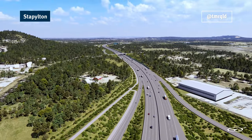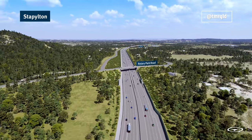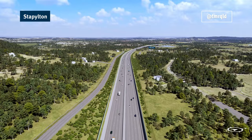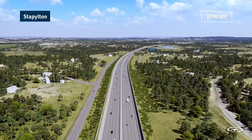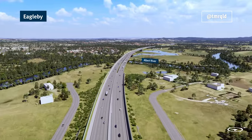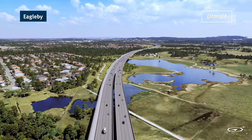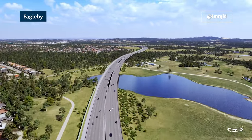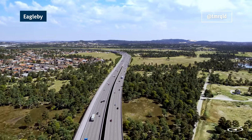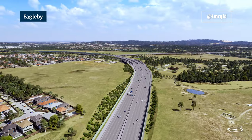Improving the active transport network is also a key objective of the Coomera Connector Project. A dedicated active transport path will extend along the full route with connections to key community hubs between Logan Home and Narang. We've also carried out extensive traffic modelling to determine how the Coomera Connector will work with the existing road network and to identify what future local road upgrades might be required.